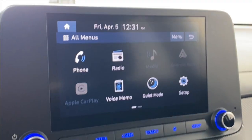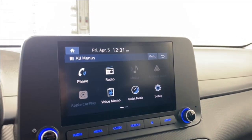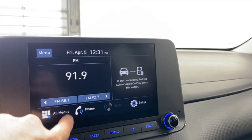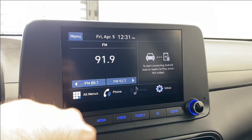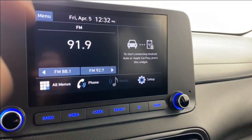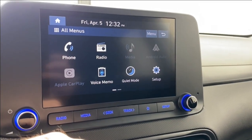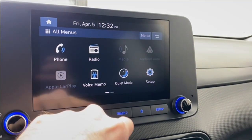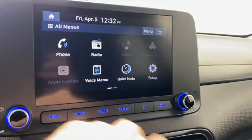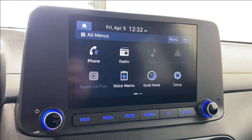Coming over to the infotainment system here — going to the main screen, check out our source list for the radio: we have FM, AM, and HD radio all available. You can connect your phone via Bluetooth, and you'll have access to recent messages and all that. Radio controls, media app, CarPlay and Android Auto, voice memo, quiet mode, setup pages, and your user's manual.